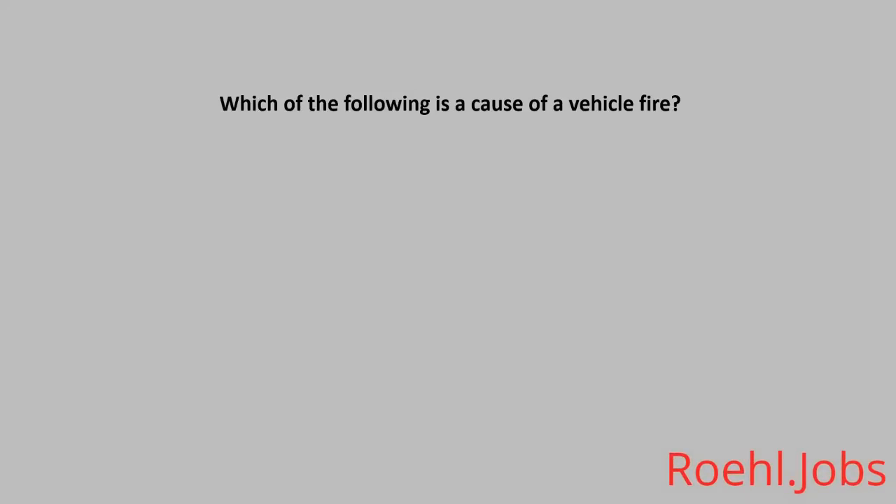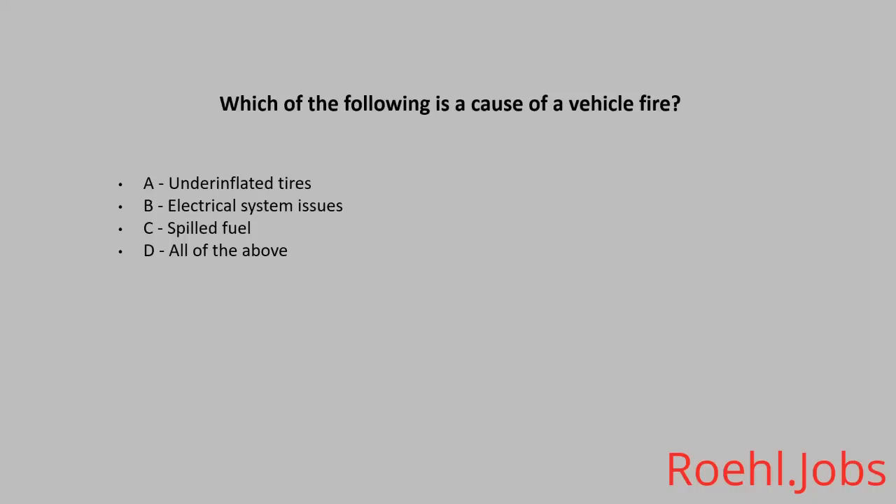Which of the following is a cause of a vehicle fire? A: Underinflated tires. B: Electrical system issues. C: Spilled fuel. D: All of the above. The answer: D, all of the above.